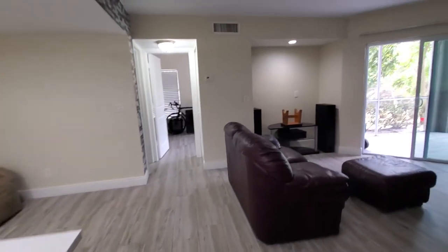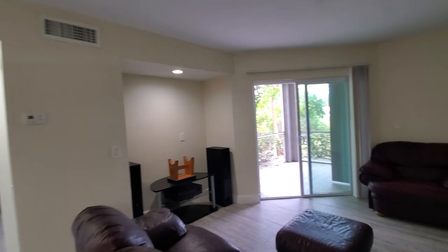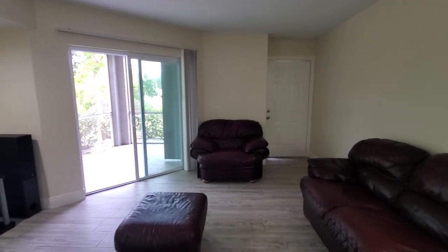So this is 190, unit number one. If you're interested in this home, you can give us a call — all the information is below. This is Roberto with Pinnacle Property, and we appreciate you watching.